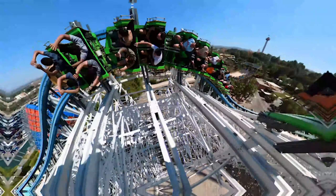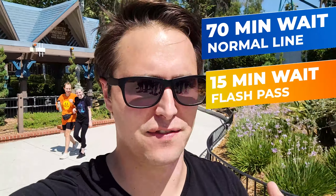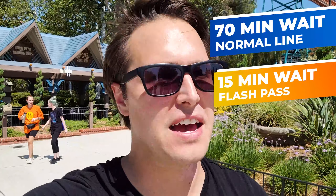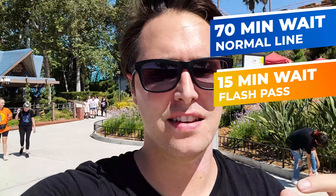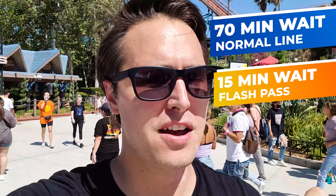We just got off Twisted Colossus — the best ride in my opinion here at Six Flags. We only waited 15 minutes tops with the flash pass, and we rode in the back — it was amazing, and the coaster dueled. Guys, if you're coming out here during the summer at all, flash pass is the way to go. You've got to get it.